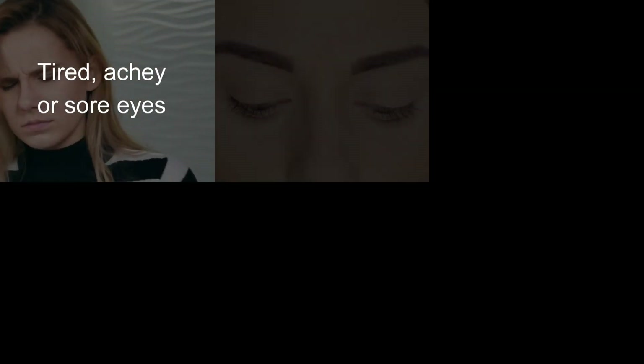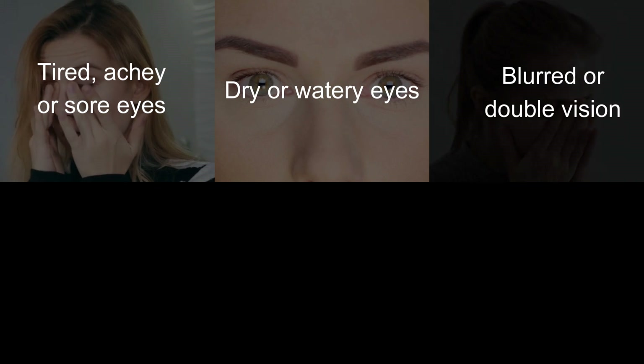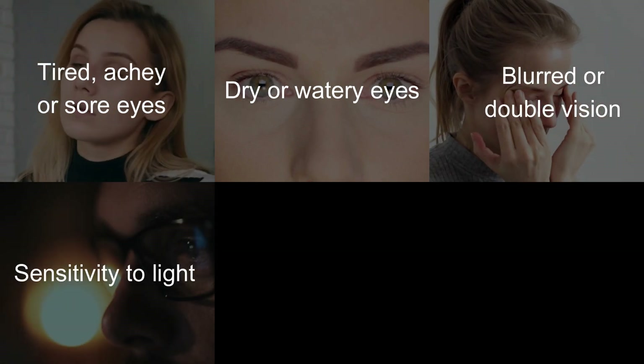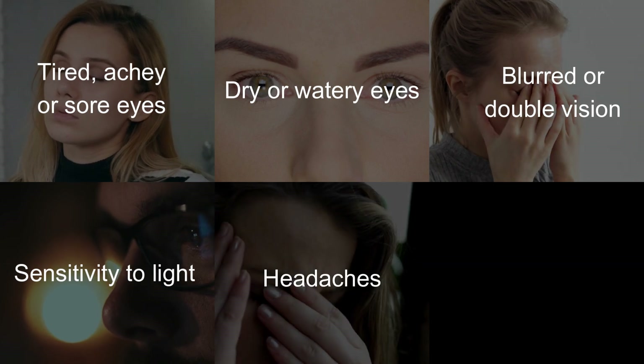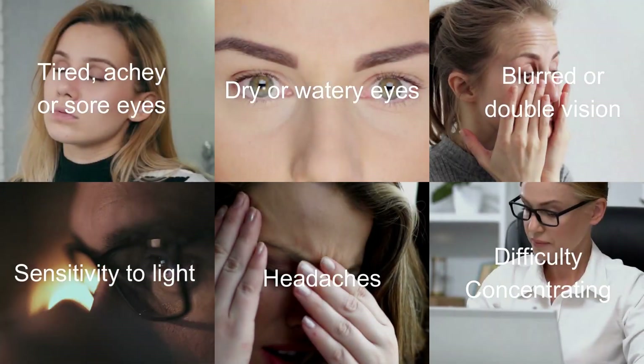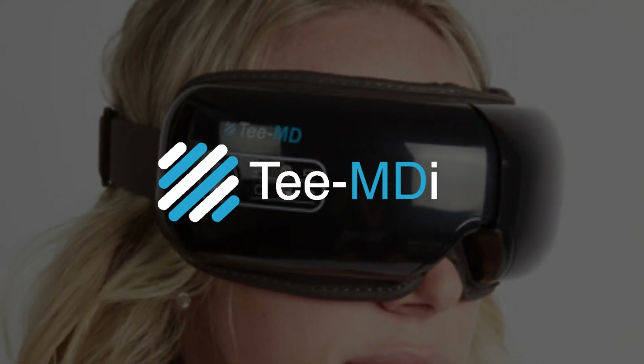It is a common condition and can affect people of all ages. Some common symptoms of eye fatigue include: 1. Tired, achy, or sore eyes. 2. Dry or watery eyes. 3. Blurred or double vision. 4. Sensitivity to light. 5. Headaches. 6. Difficulty concentrating.